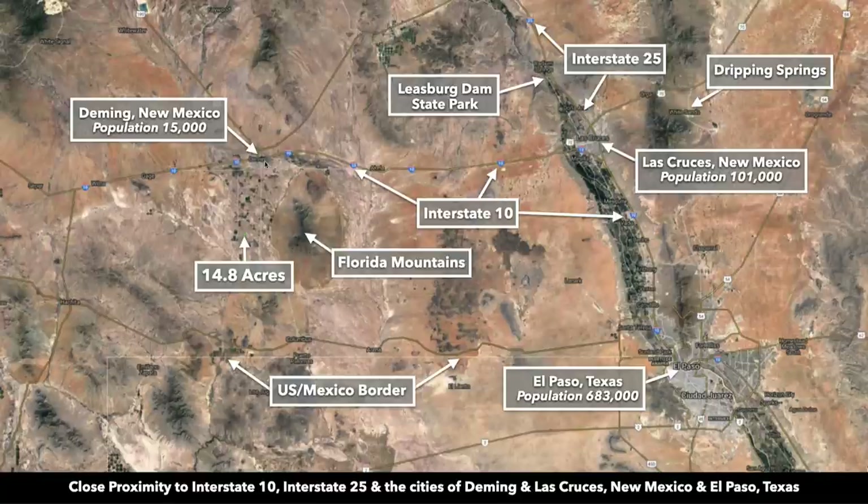This is the 14.8 acre parcel, just south of Deming, New Mexico. Deming has a population around 15,000. It's only about 27 minutes from Deming — a real easy drive. You have views of the Florida Mountains to the east.